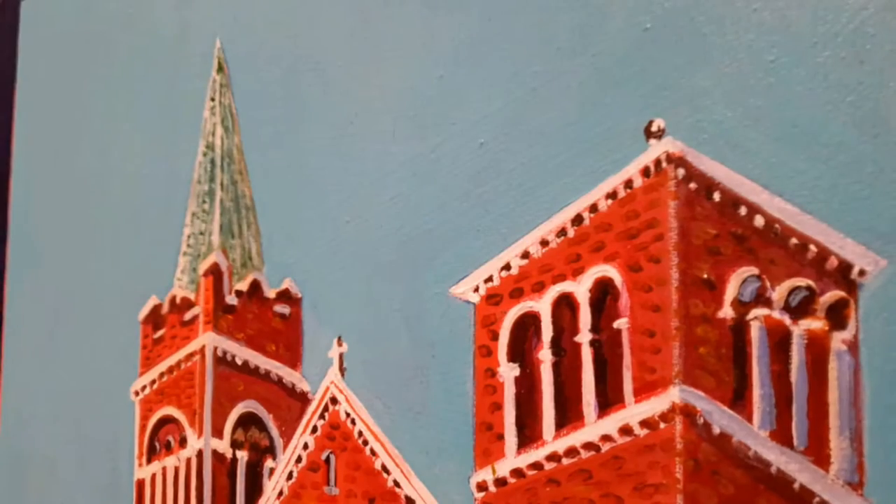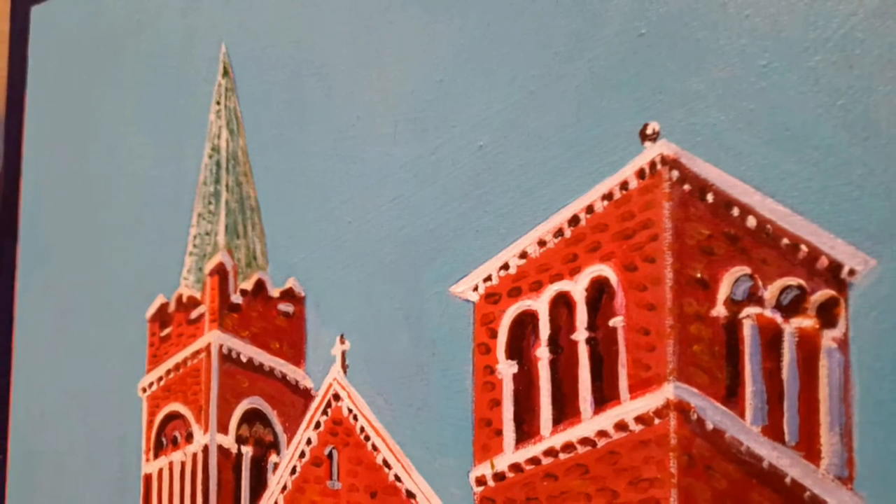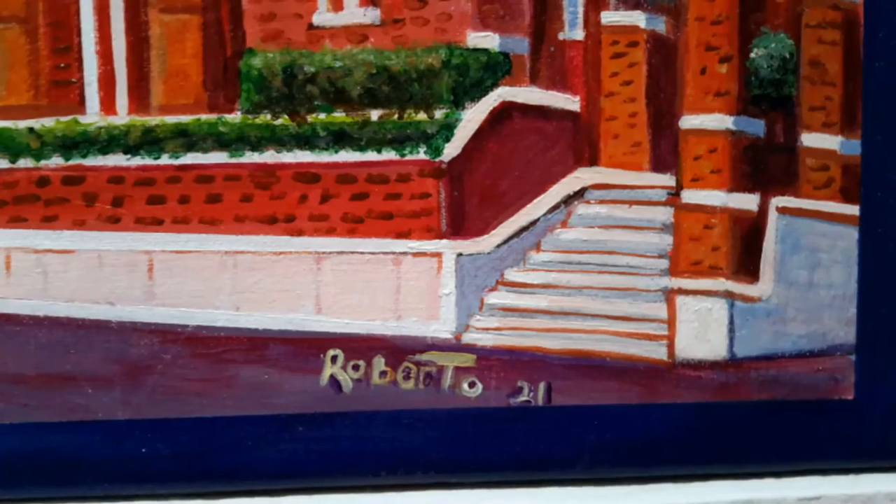Hey guys, my name is Bob and I'm here to show you some great stuff and educate you at the same time. Today we're here with the artist and his painting of a church. Why don't you tell us more about it?